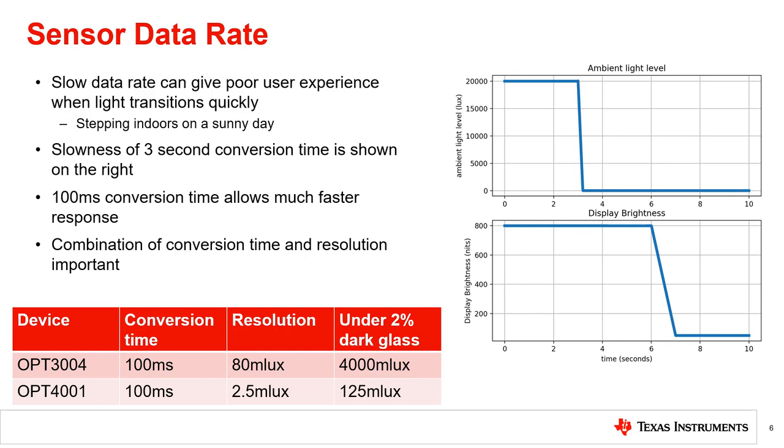This allows for good performance behind many dark glass materials. However, with 2% glass, this resolution will be 4 lux, which may not be acceptable. In this case, a different sensor, such as TI's OPT-4001, may be needed, which gives 2.5 millilux resolution at 100 milliseconds. Using a 2% glass will give 125 millilux of resolution at 100 milliseconds.